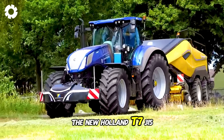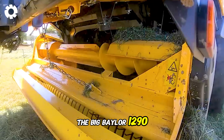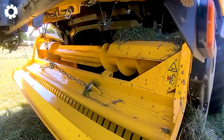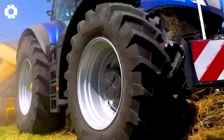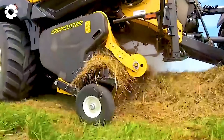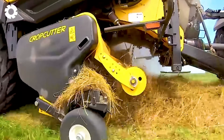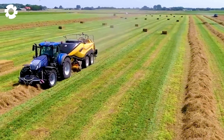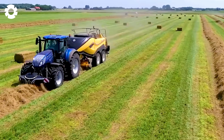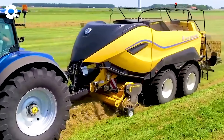The New Holland T7 315 combined with the Big Baler 1290 high density baler delivers outstanding performance. Equipped with a powerful engine producing up to 315 horsepower, this system ensures quick, uniform, and high-density bales. This not only saves time and effort, but also guarantees high quality feed for livestock, effectively improving livestock productivity.